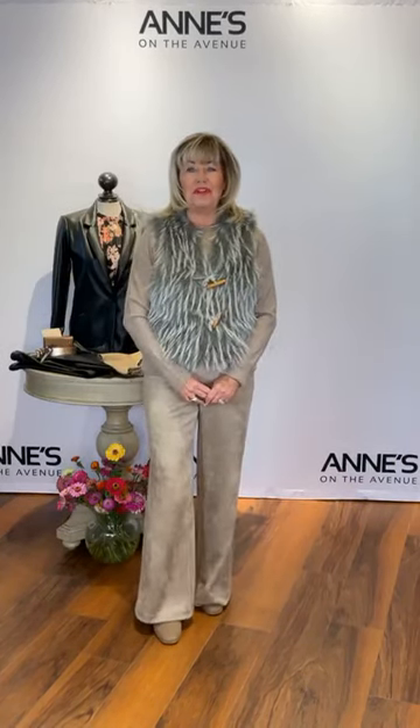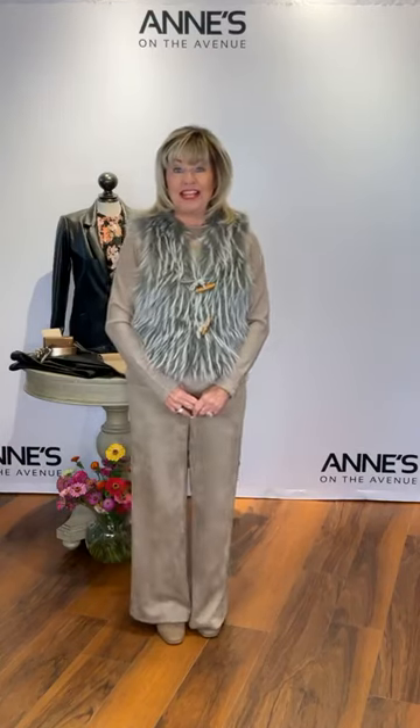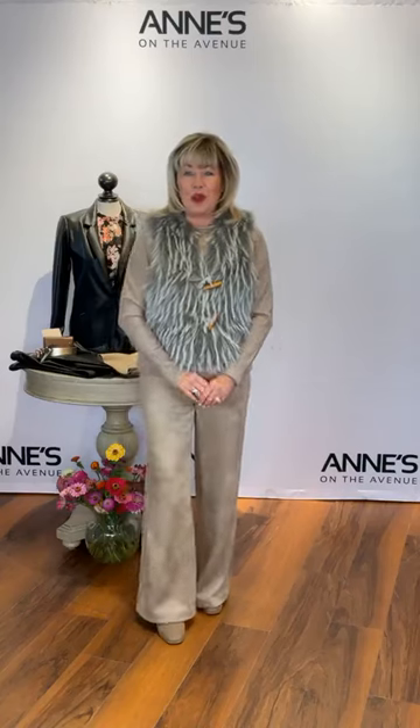Good morning! Happy Saturday. Welcome to your home boutique. I'm Ann Waters and this is Ann's on the Avenue in Tecumseh, Ontario. We're waking up to a real cool September morning and now we definitely want our warm clothing. It's sweater weather, time to cover up and use those beautiful fall layers.